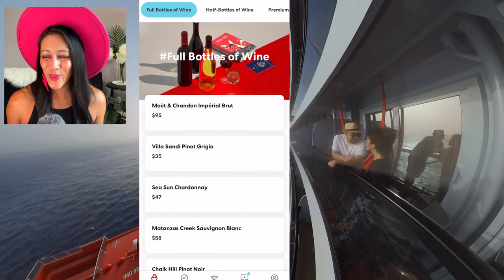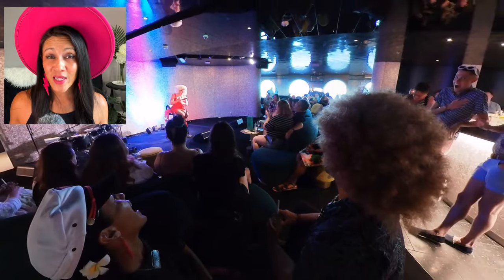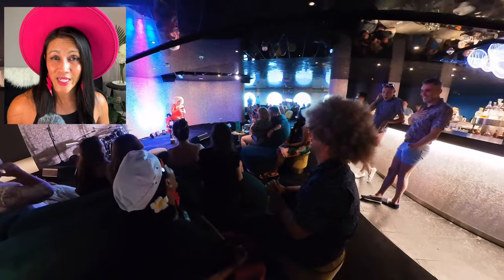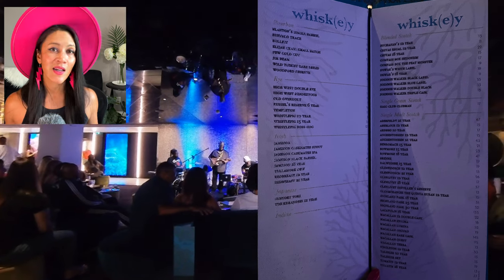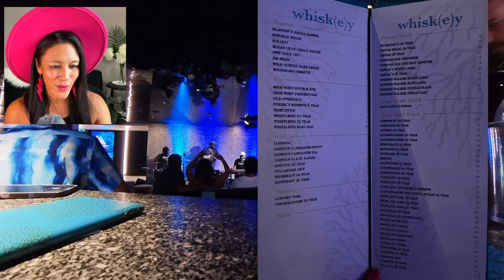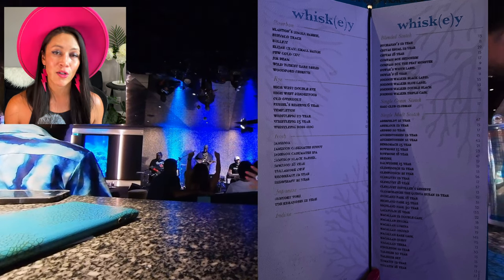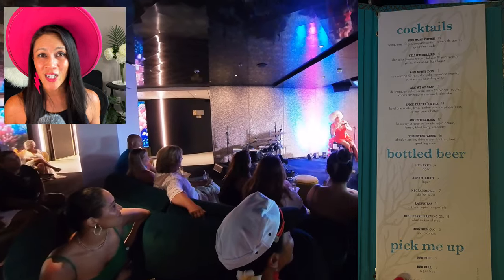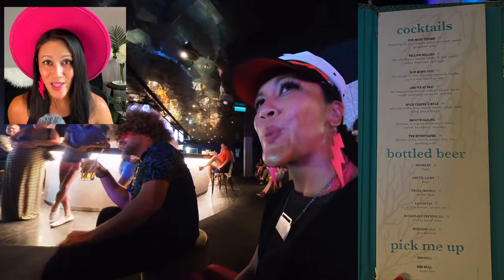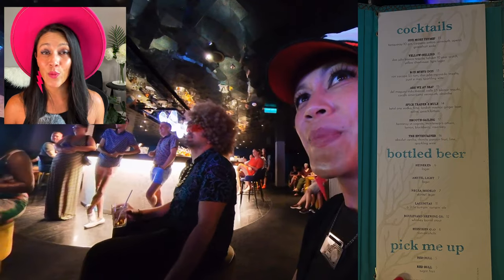If you wake up from that nap, head to On the Rocks on the sixth floor near the roundabout to catch some live music. This bar specializes in whiskey, with prices ranging from $17 for a single malt Scotch up to $63 or $67. Cocktails run $13 to $17. Bottles of beer go from $6 up to $11 for a Lagunitas.